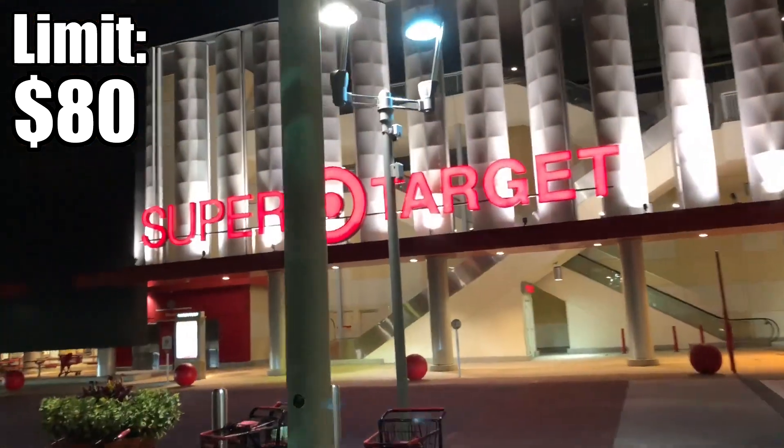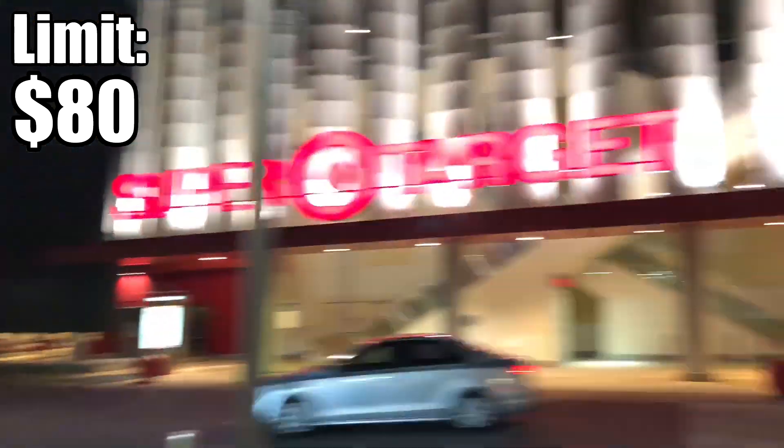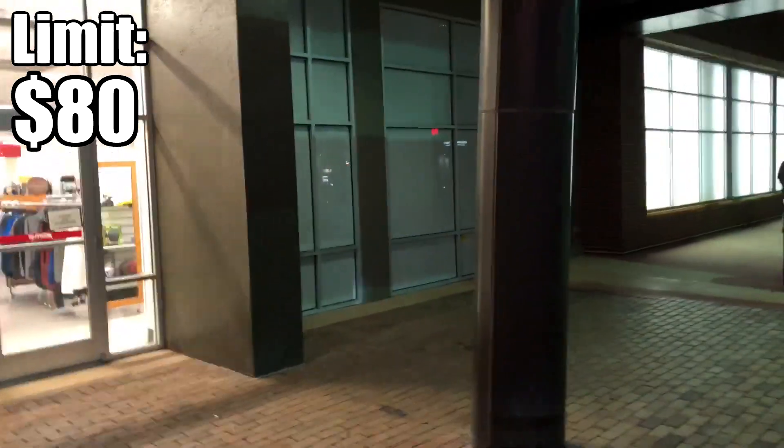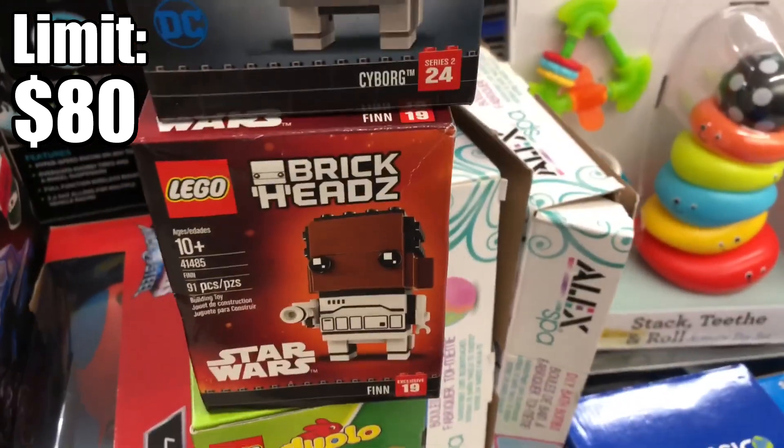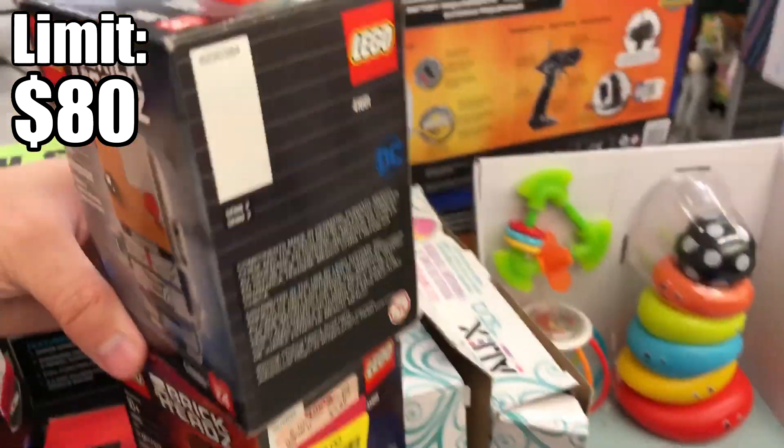Goodbye Target — you look so elaborate. Look at how big this Target is, it's crazy. I should go check out the TJ Maxx which is right here. Sometimes TJ Maxx has LEGO, so we'll see what deals we find.